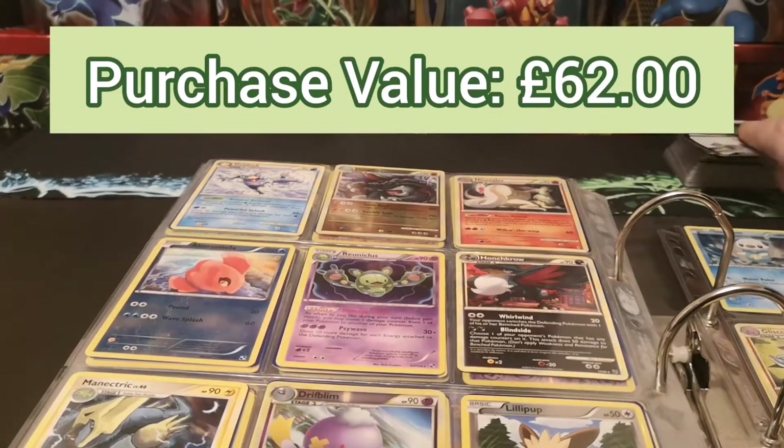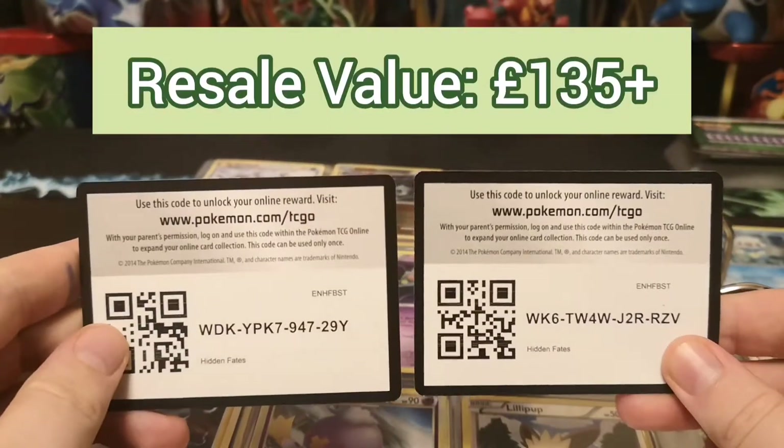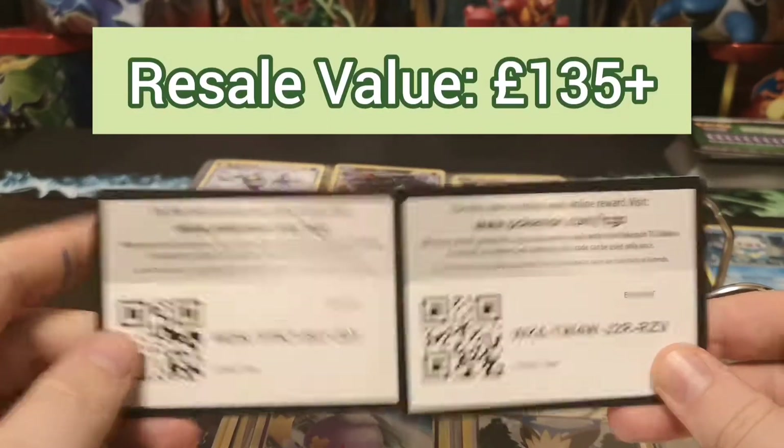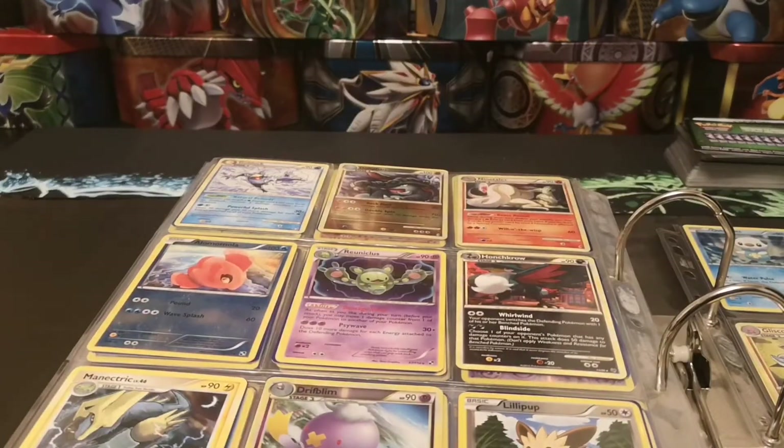Before we leave, there are two code cards for you guys - two Hidden Fates ones. Thank you very much for watching as always. I will see you all next time.